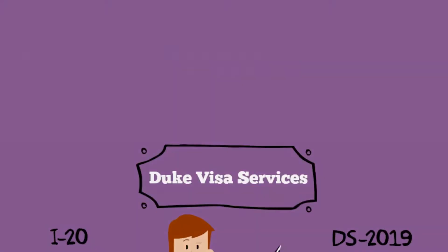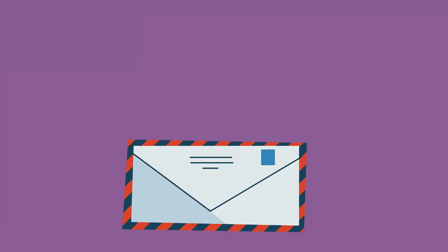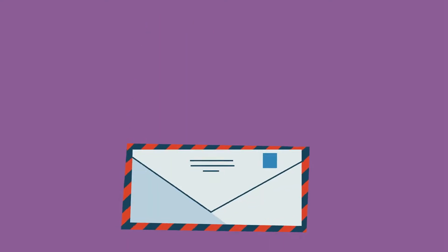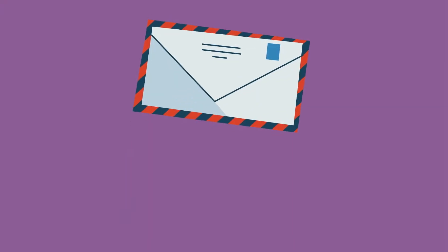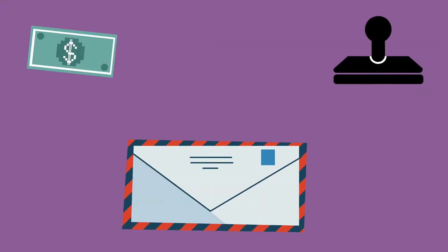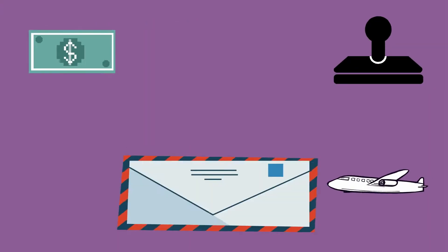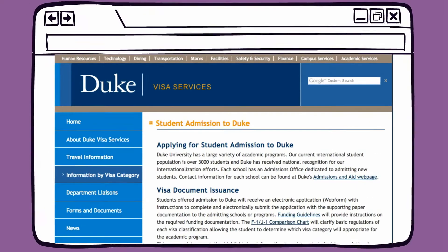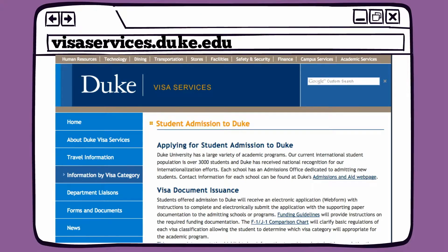After your visa document has been issued, Duke Visa Services will FedEx your I-20 or DS-2019 to you and will provide instructions about paying the SEVIS fee, applying for your visa stamp, and traveling to the United States. There is a lot of helpful information on the DVS website, so check it out.